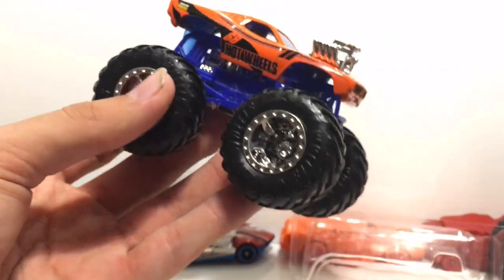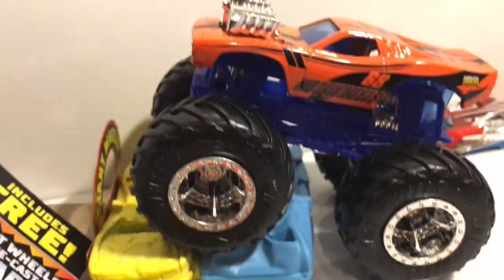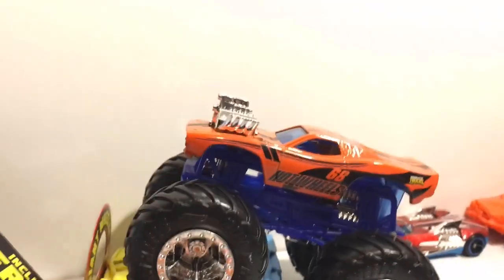Thank you guys so much for watching. I hope you guys enjoyed. I only got these two trucks framed because these are the only new ones. Those are the crush cars — I hope you guys enjoyed. Please like, comment, and of course subscribe, and I will see you guys in the next video. Peace out!